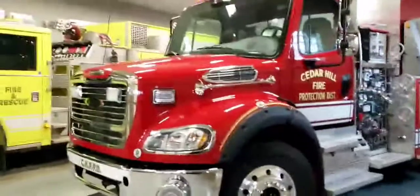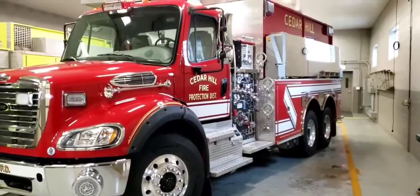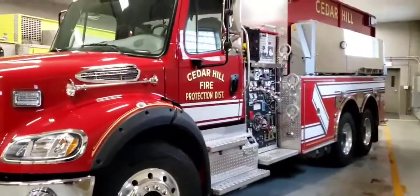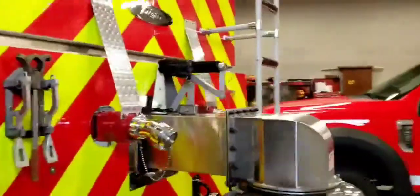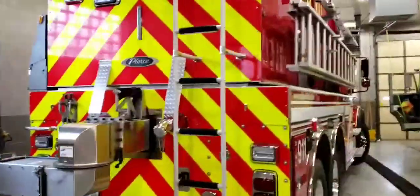Hey everybody, it's Charles here with Cedar Hill Fire Protection District, and today we're going to do a video walk around on one of our trucks to show you guys what we're working with. Right here we have our 2018 Freightliner M112 cab built by Pierce. It has a Detroit DD-13 rated at 470 horsepower and 1,650 foot-pounds of torque. This truck carries 3,000 gallons of water and has a Waterous 1,000 gallon per minute pump.